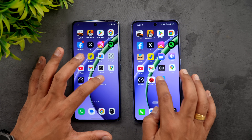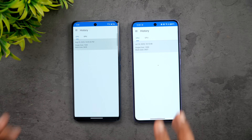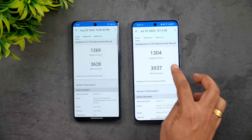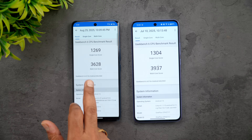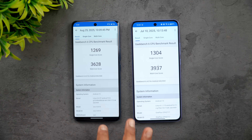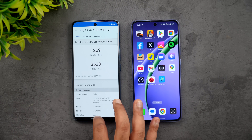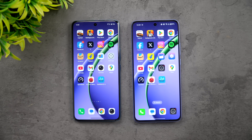Finally, let's see the Geekbench test results. Single-core: 1269 versus 1304 - not much difference. Multi-core: 3628 versus 3937 - not a huge difference either, although it is definitely higher on the OnePlus Nord CE5. So that was the speed test comparison of these two devices.